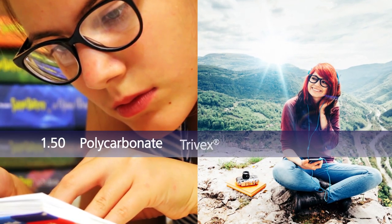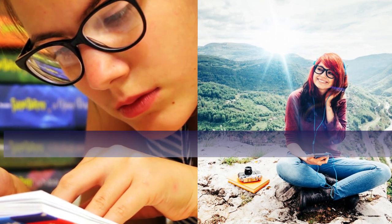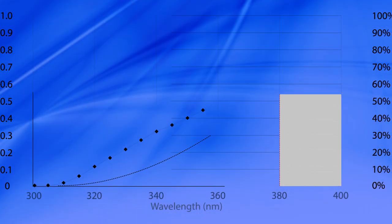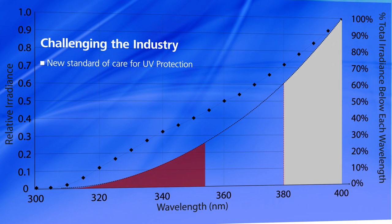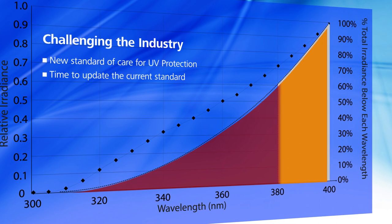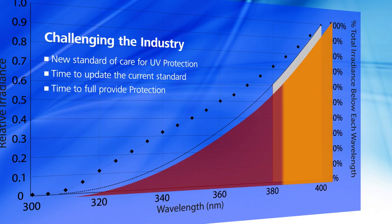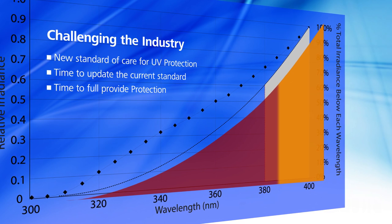The materials perform with their same optical characteristics, but eliminate the gap in UV protection that has put us all at risk. Zeiss is challenging the industry to make this the new standard of care for UV protection. It is time to update the current standards to those that Mother Nature requires, and to provide the protection most ECPs and patients thought they already had.